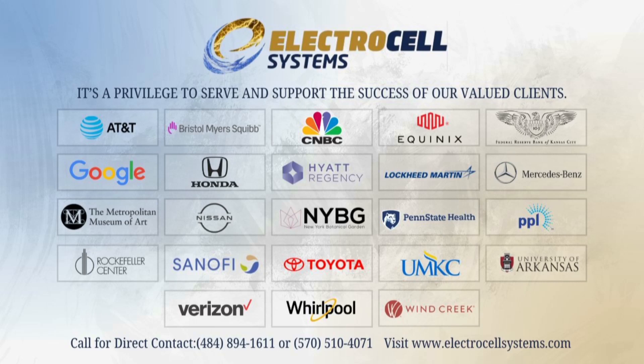Join the many companies benefiting from Electrocell systems. If you are a company that installs or services open or closed-loop water system cooling towers or chiller plants, call our direct line today to find out how your company can benefit from Electrocell systems.